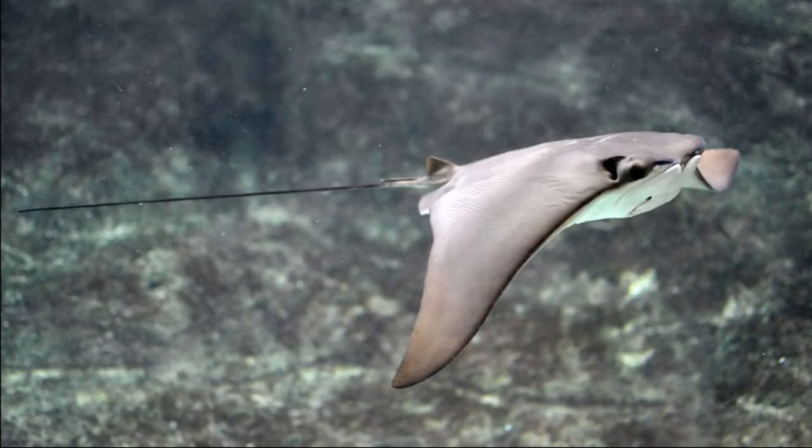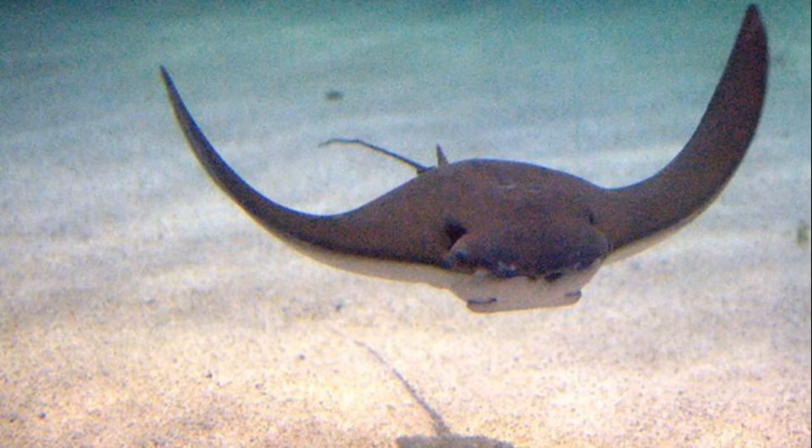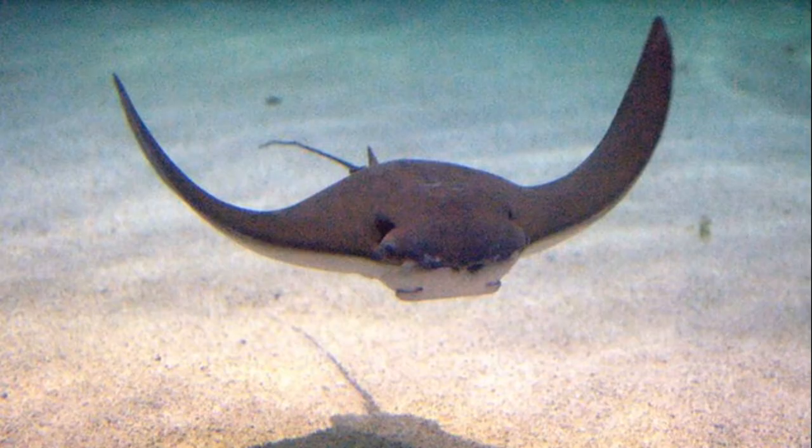They rarely rest on the bottom, so they are unlikely to be stepped on. They use electroreception to search sandy seafloors for burrowed prey. Once the prey is located, the ray uses its pectoral fins to stir up sediment, while at the same time sucking water and sediment out through its gills and away from the seafloor to filter out the prey. This creates a steep depression in the sediment.